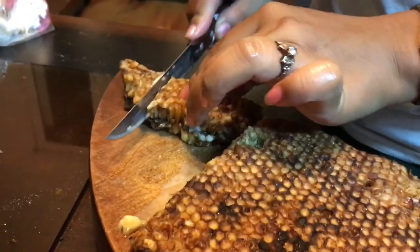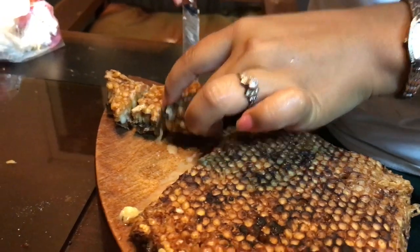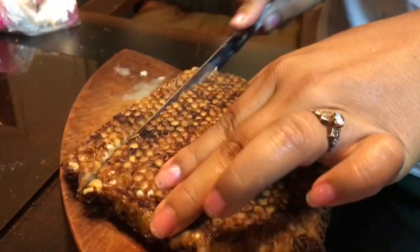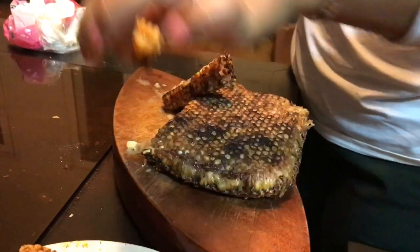That's the bee larvae — it's squirting! Good? You're poisoned, that's the reason.